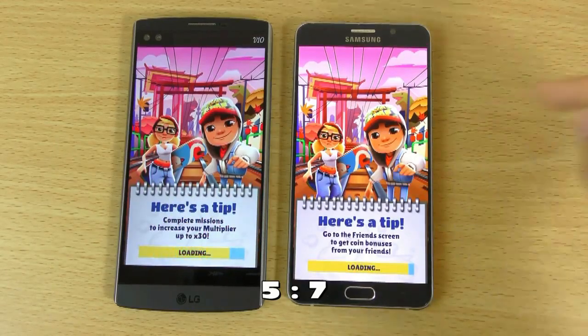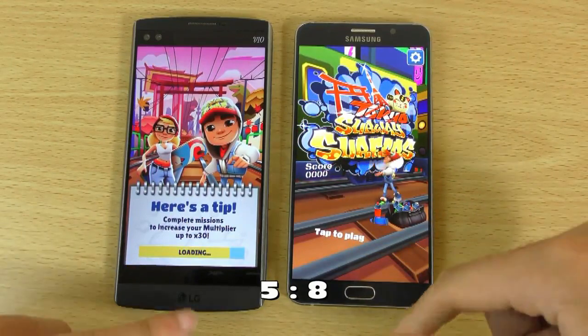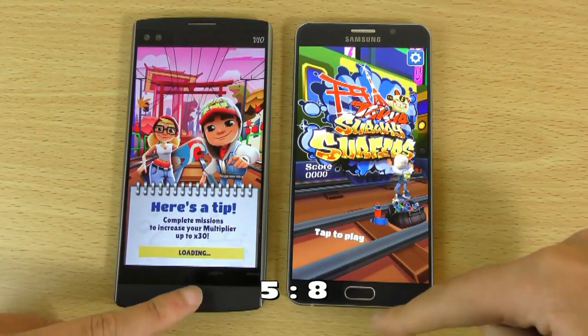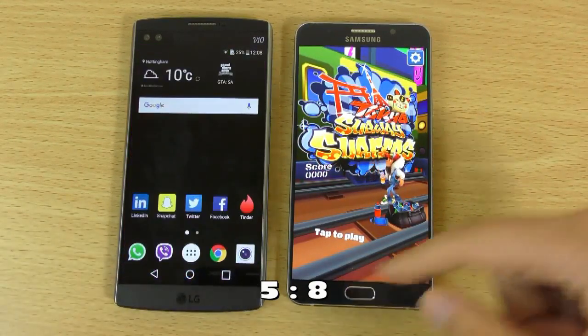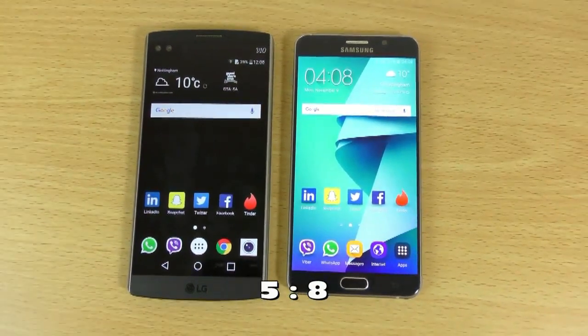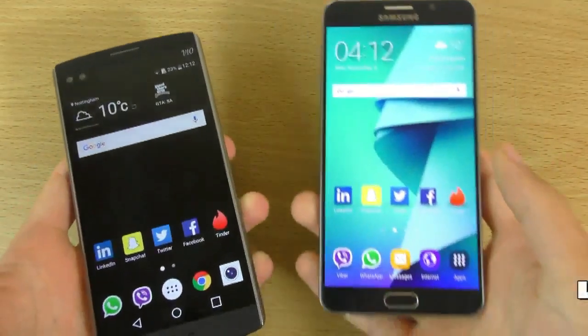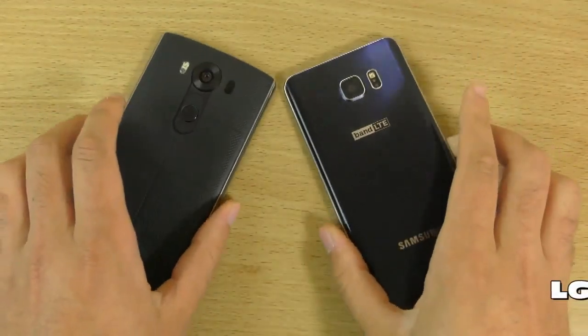And finally, Subway Surf. Again, I think the Note's a little bit quicker here. So you can see the Note just pips it when it comes to multitasking performance, but both of them are putting in absolutely beautiful performance.